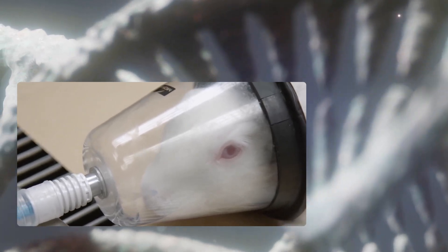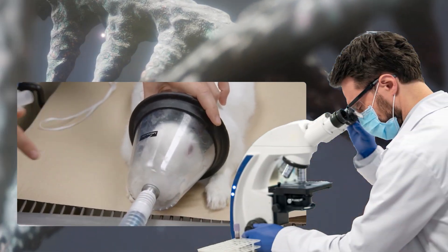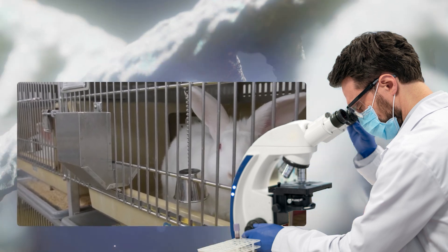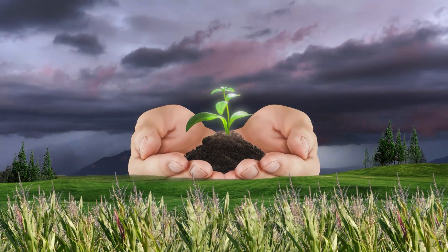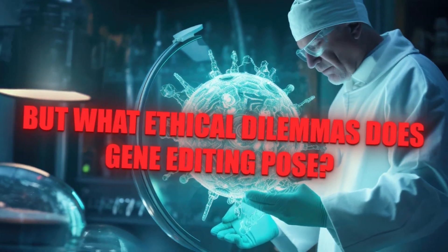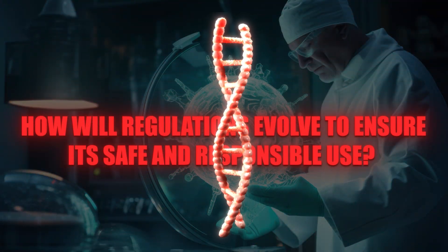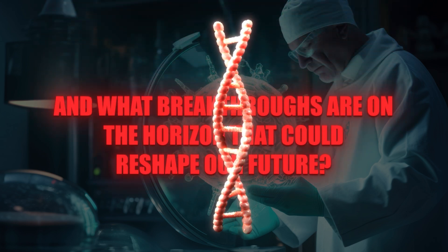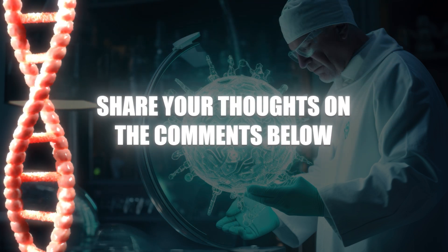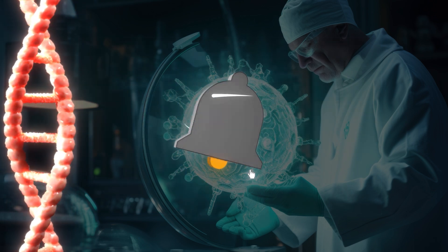As we delve into the transformative potential of gene editing, we uncover its vast impact on our world — from curing genetic diseases to enhancing agricultural yields. The possibilities seem limitless. But what ethical dilemmas does gene editing pose? How will regulations evolve to ensure its safe and responsible use? And what breakthroughs are on the horizon that could reshape our future? Share your thoughts in the comments below, and if you enjoyed the video, don't forget to like, share, and subscribe.